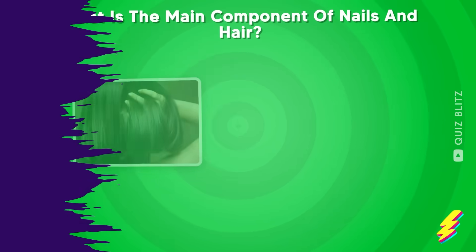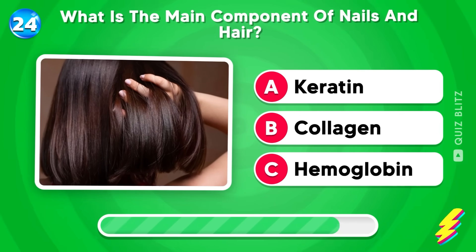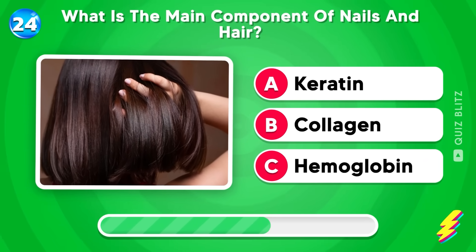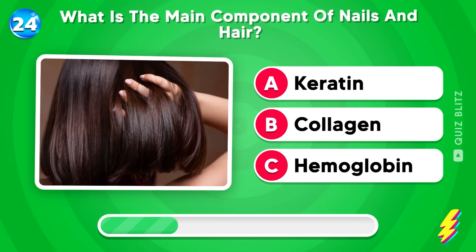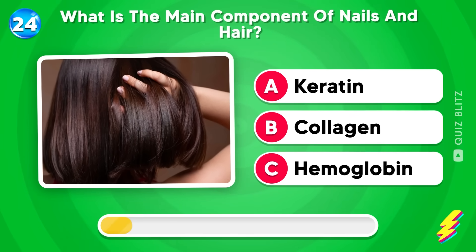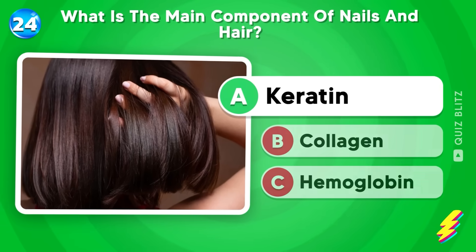What is the main component of nails and hair? Keratin, collagen, or hemoglobin? The answer is keratin!